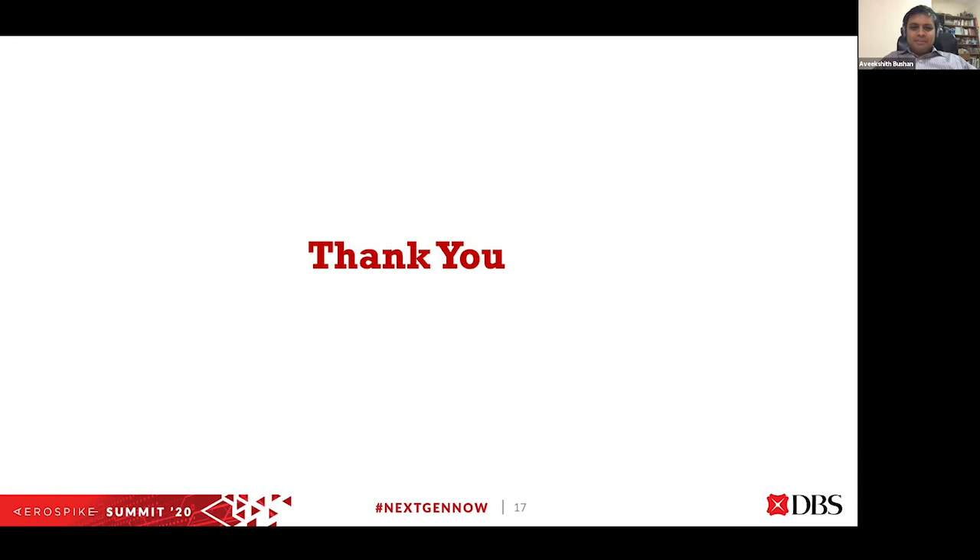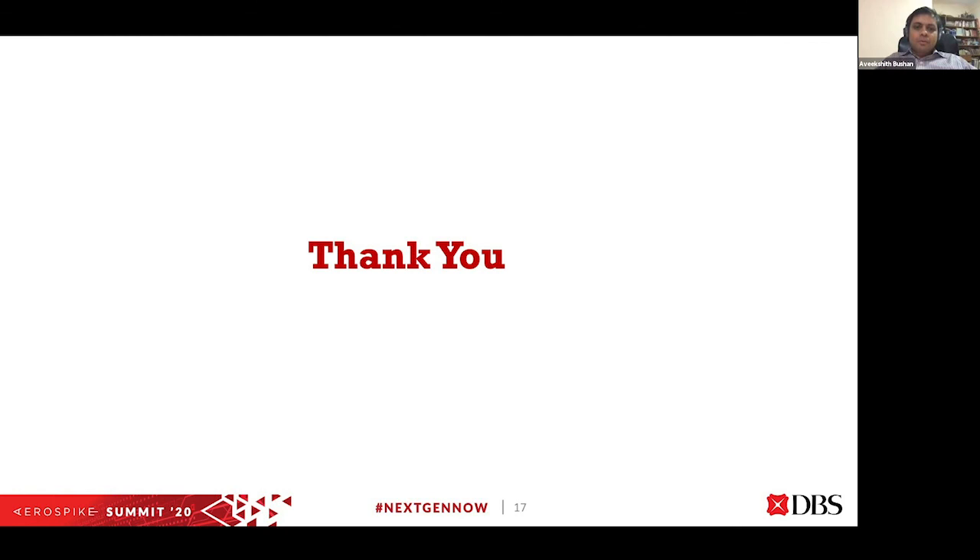Thank you Matteo, that was an excellent talk. Folks who attended this session, please enter your questions into the box. Unfortunately Matteo will not be able to respond today — he'll be responding tomorrow, so please come back to the session to check his responses. Thank you everyone.